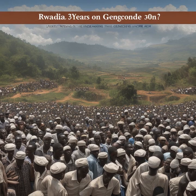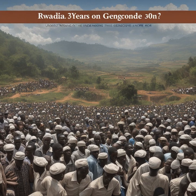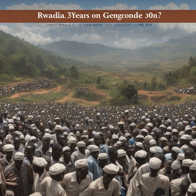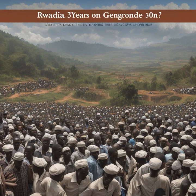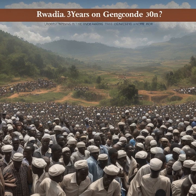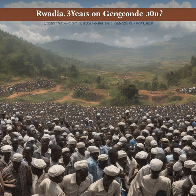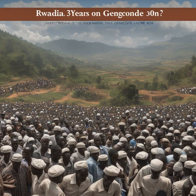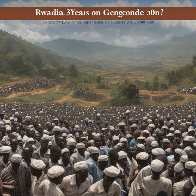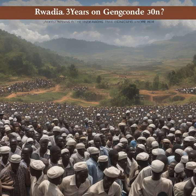Reflecting on Rwanda's genocide 30 years later — uncovering the lasting scars of Rwanda's darkest hour. 30 years have passed since the horrific genocide that tore through Rwanda, claiming the lives of an estimated 800,000 Tutsi people at the hands of armed Hutu militia and citizens. This unspeakable tragedy, often referred to as the worst atrocity of the late 20th century, left an indelible mark on the nation and its people. As researchers delve deeper into the aftermath, they are uncovering a tapestry of profound insights that extend far beyond the initial horrors.